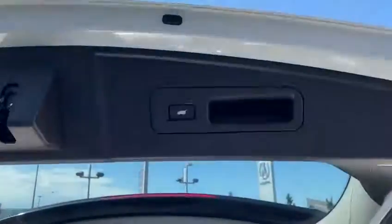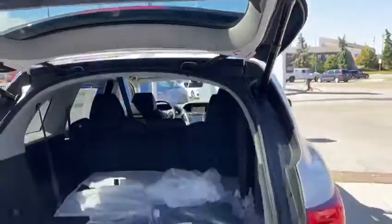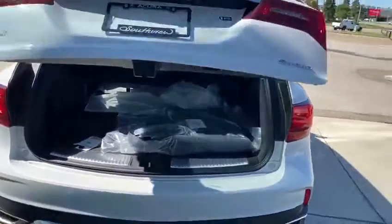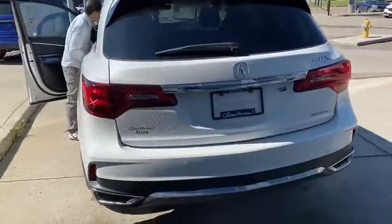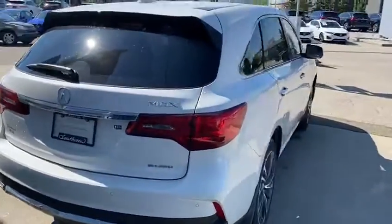It is a power liftgate — you just press the button if you want to drop it. You have sensors in the front and in the back, as well as a backup camera of course, and a remote starter built-in on the vehicle.